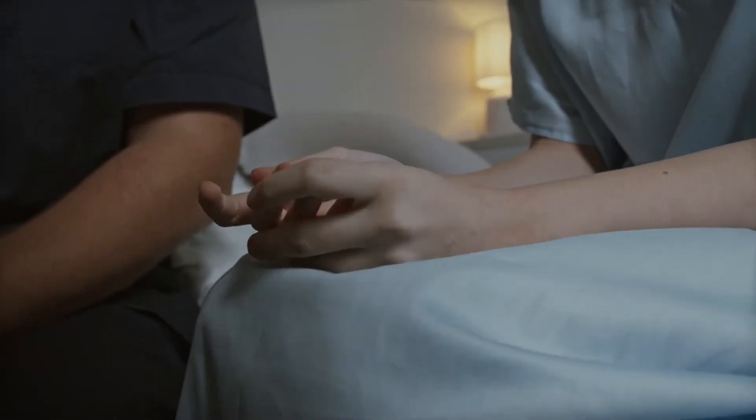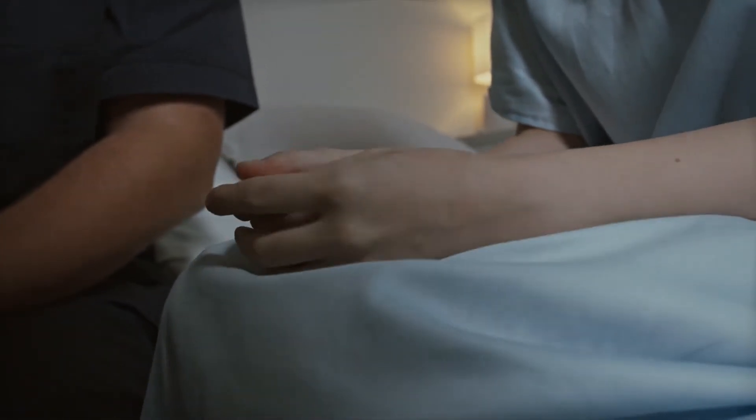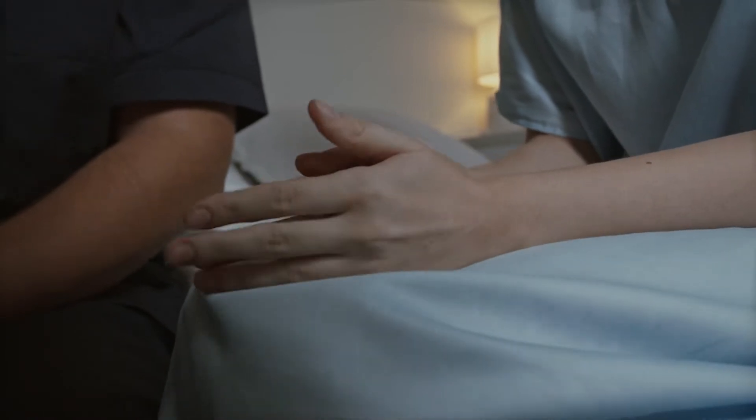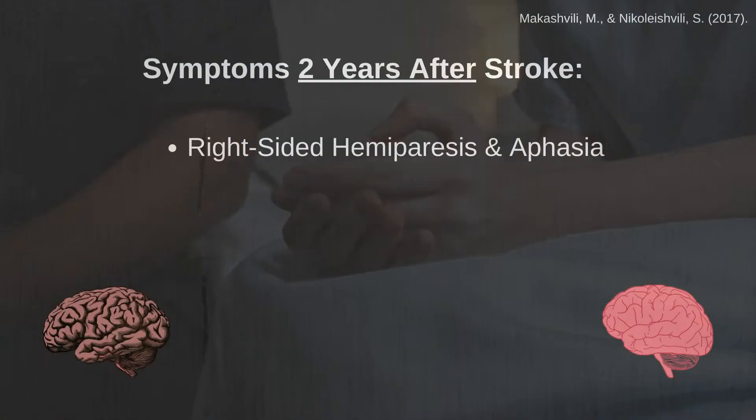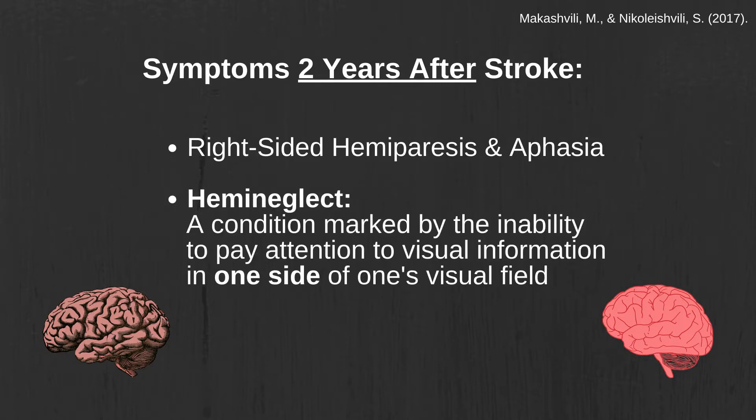Following the examination, the patient was eventually released home but returned to the hospital two years later for follow-up testing. In this follow-up, the patient still showed symptoms of the right-sided muscle weakness as well as the impairments to his speech. However, the patient also showed an additional symptom that was missed in the prior exams. Specifically, the patient showed symptoms of hemi-neglect, a condition that is marked by the inability to pay attention to visual information on one side of the visual field.